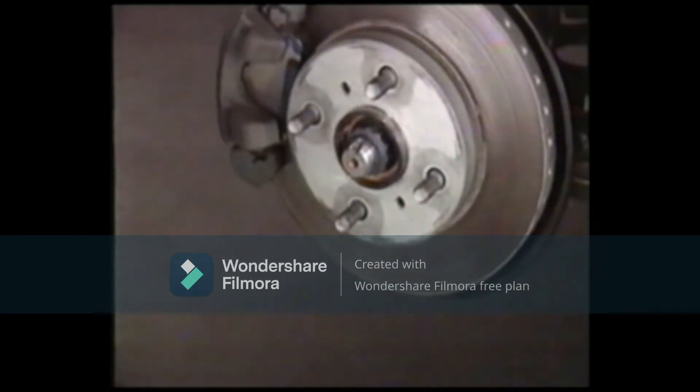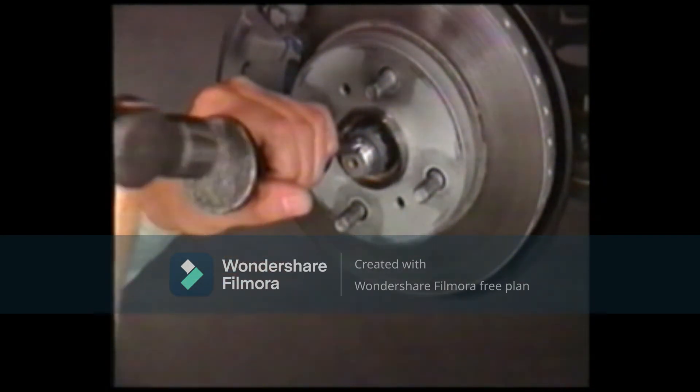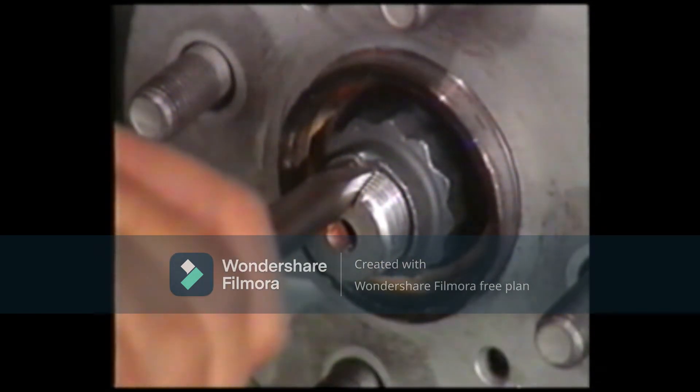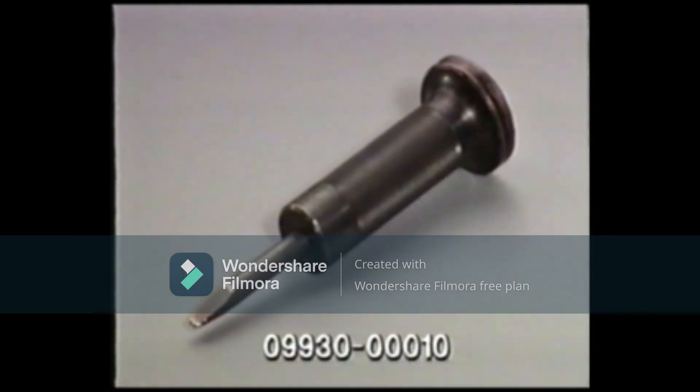Before loosening the drive shaft nut, the cinching of the nut must be undone. To undo the cinching of the nut, use the dedicated SST. Note that the removed nut cannot be reused. The SST number is 09930-00001-0.